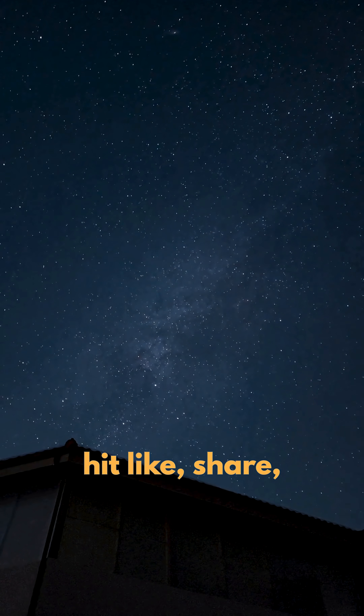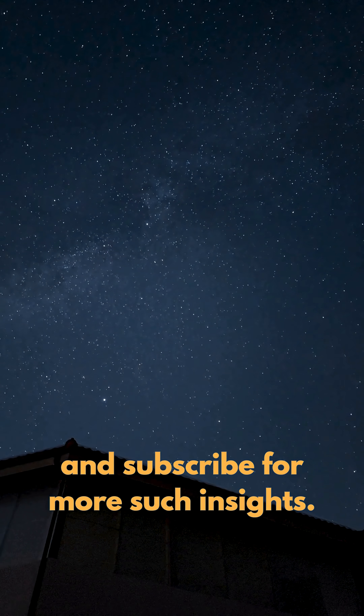If you enjoyed this video, hit like, share, and subscribe for more such insights.